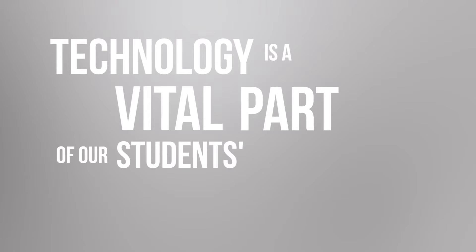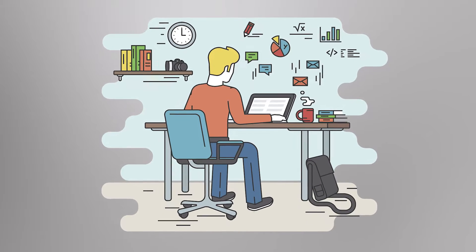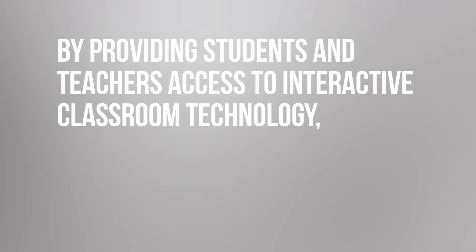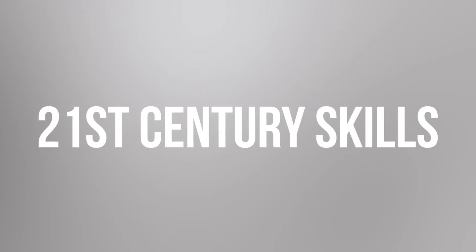Technology is a vital part of our students' education. Employers no longer ask if job applicants can use a computer — what they want to know is how many programs they're proficient in. By providing access to interactive classroom technology, we're ensuring every student develops 21st century skills.